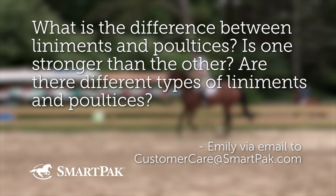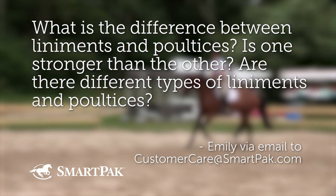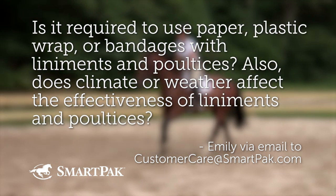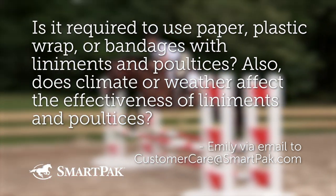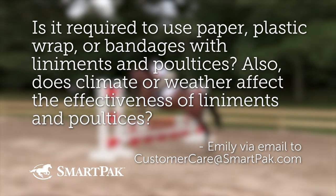What is the difference between liniments and poultices? Is one stronger than the other? Are there different types of liniments and poultices? Is it required to use paper, plastic wrap, or bandages with liniments and poultices? Does climate or weather affect the effectiveness of liniments and poultices?